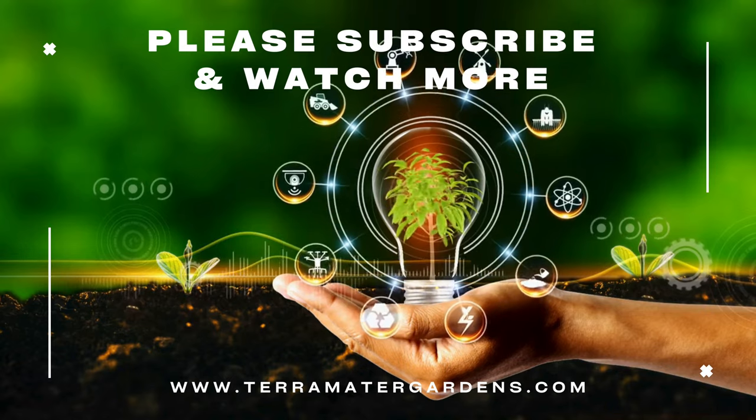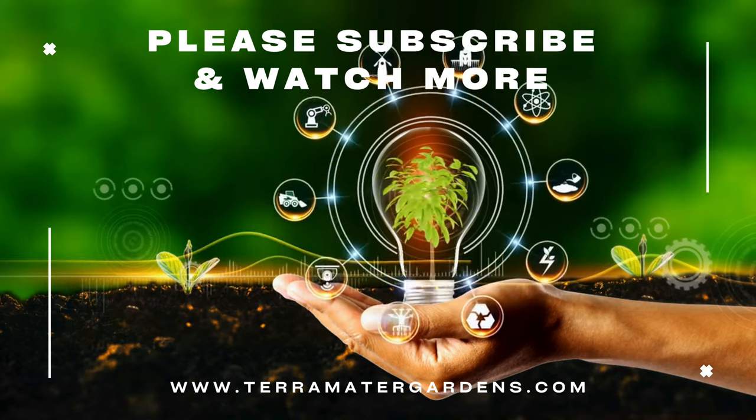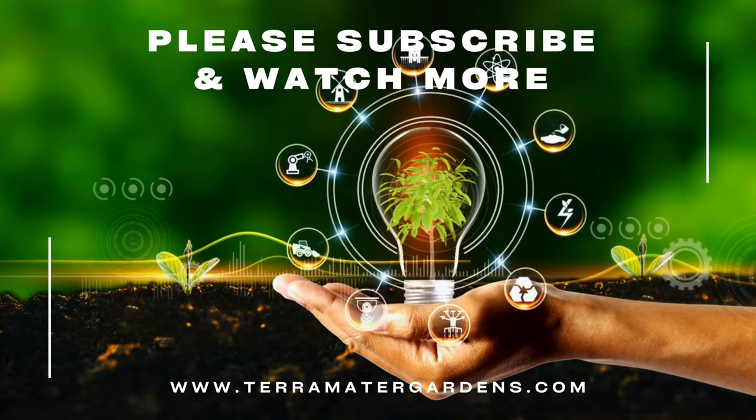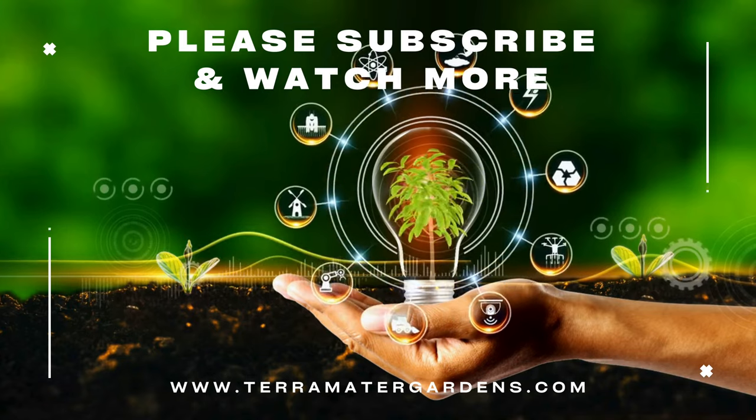Additionally, bugleweed is deer resistant and generally pest-free, making it a low maintenance option for gardeners seeking reliable ground cover solutions. Bugleweed is a charming and resilient plant that offers both beauty and practicality in the garden.